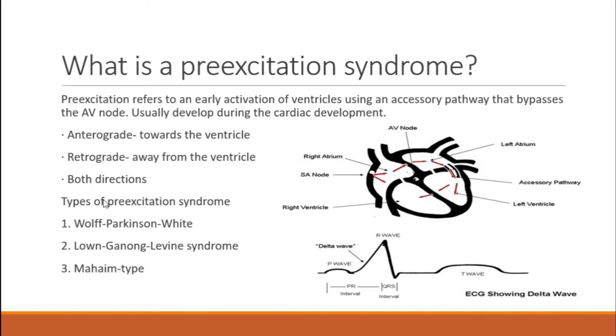The three different types of pre-excitation syndromes are Wolf-Parkinson-White — obviously what we're going to be talking about today — your LGL, and your Mahaim-type tachycardia.